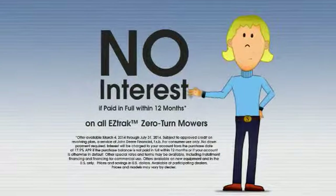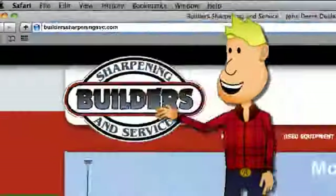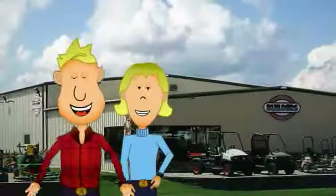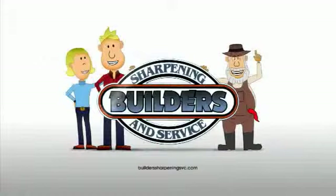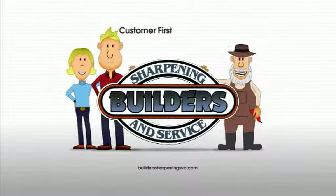Also, check out this great financing. Check out BuildersSharpeningSPC.com for additional savings. Exceptional value, exceptional service, one location — Builders. With their customer satisfaction guarantee.